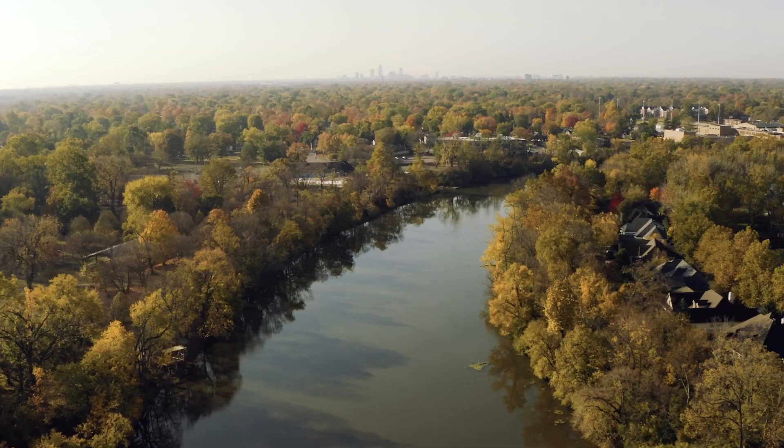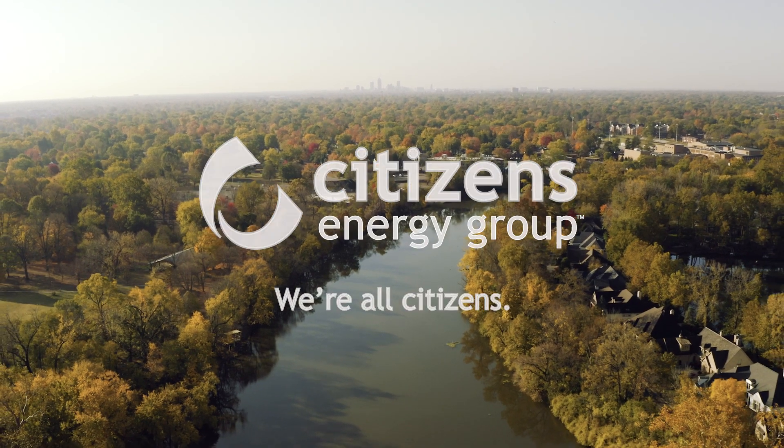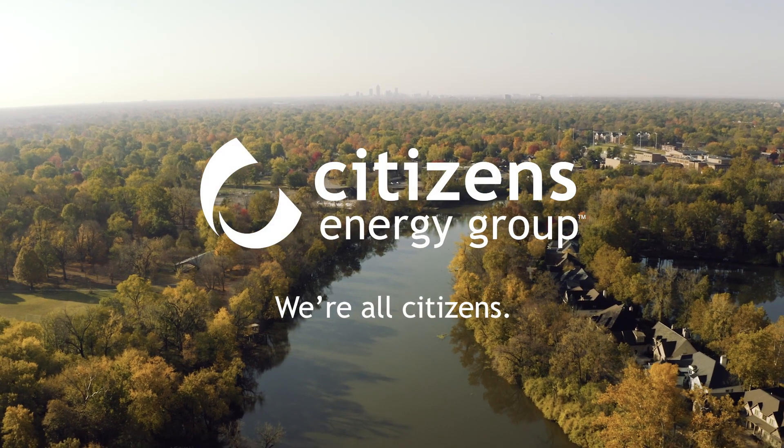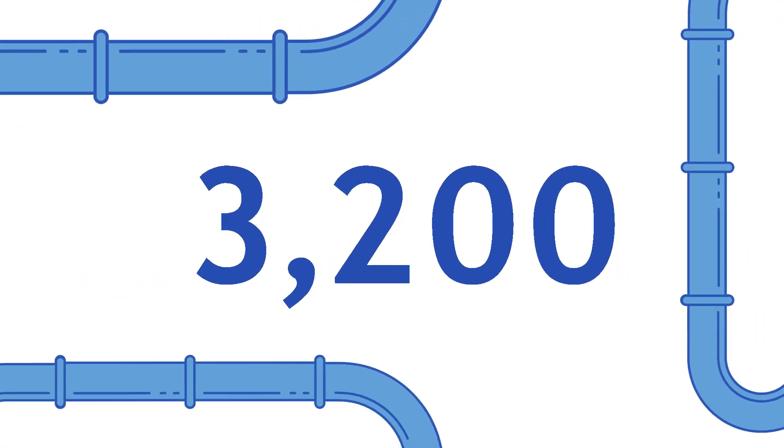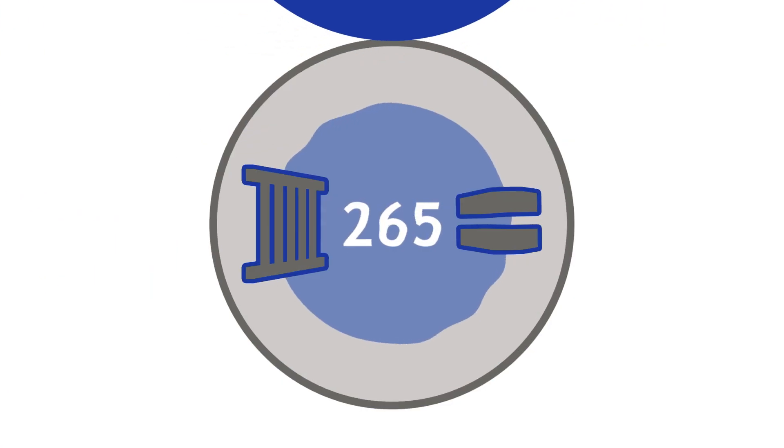Each day, more than 800,000 people and businesses depend on Citizens Energy Group to safely collect and treat wastewater while protecting our environment. Citizens' Wastewater Collection System is composed of approximately 3,200 miles of piping, more than 63,000 manholes, and 265 lift stations, which moves wastewater from lower to higher elevations.